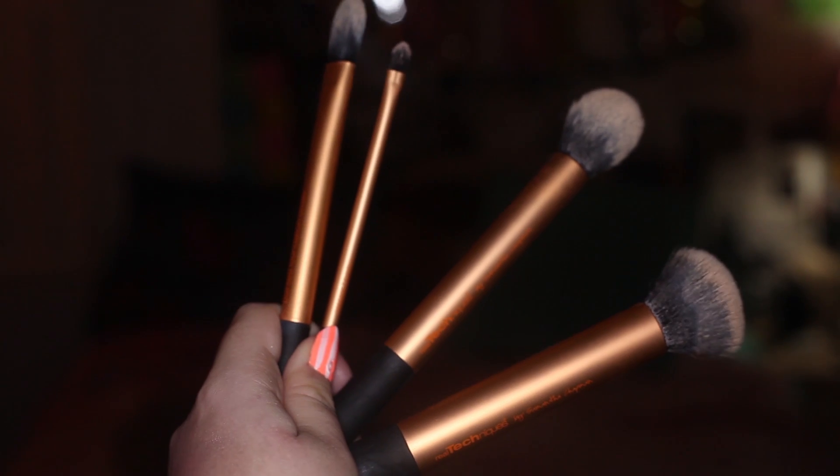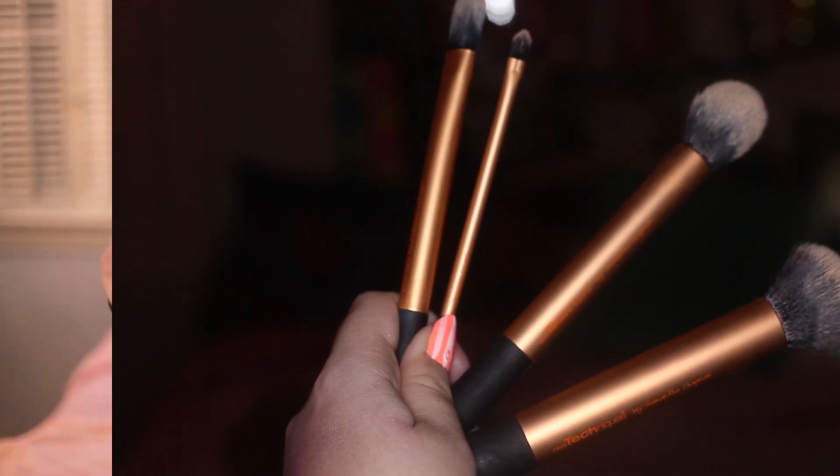It comes with these two face brushes, this little detail brush, and then a concealer brush — but that's in my makeup bag over there, so I don't have it.